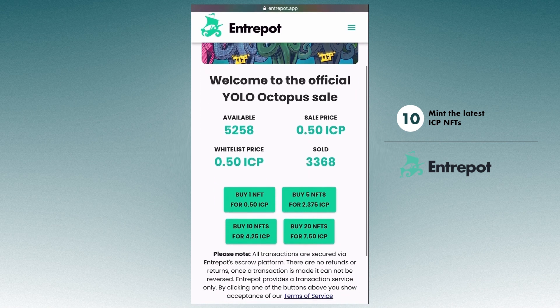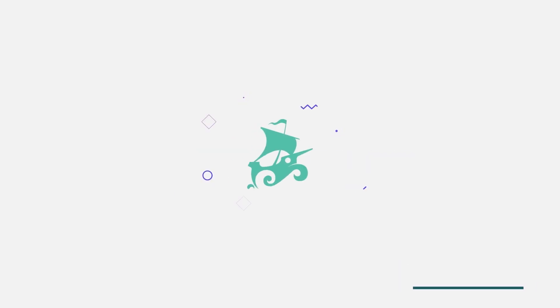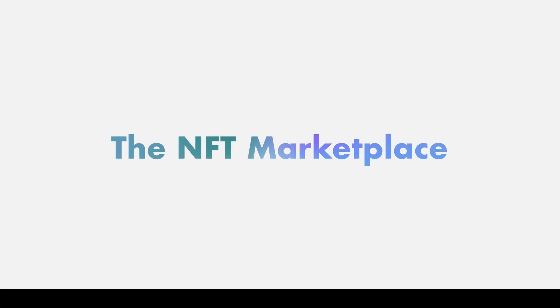In the coming months, we are aiming to have self-minting fully functional, with integrated features such as wholesale options, whitelists, etc. But for the time being, we hope you enjoy your ICP NFT.